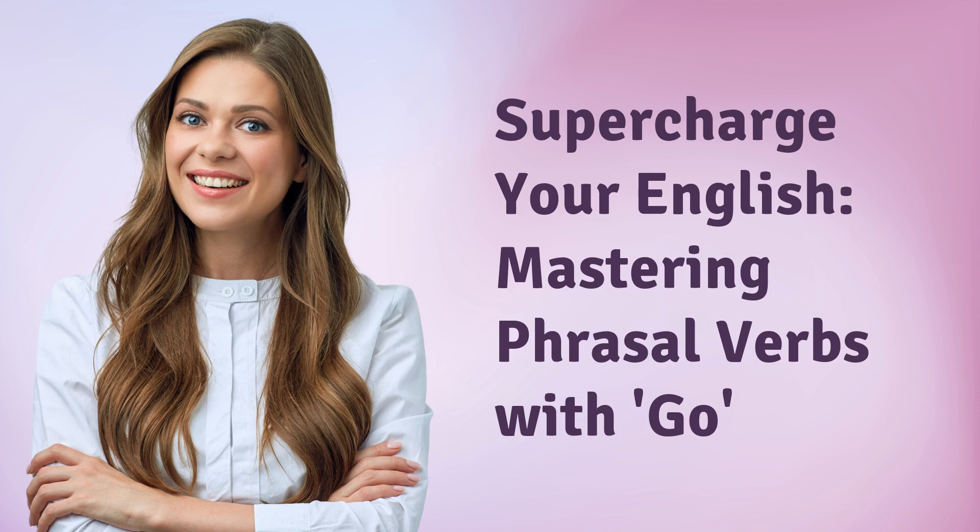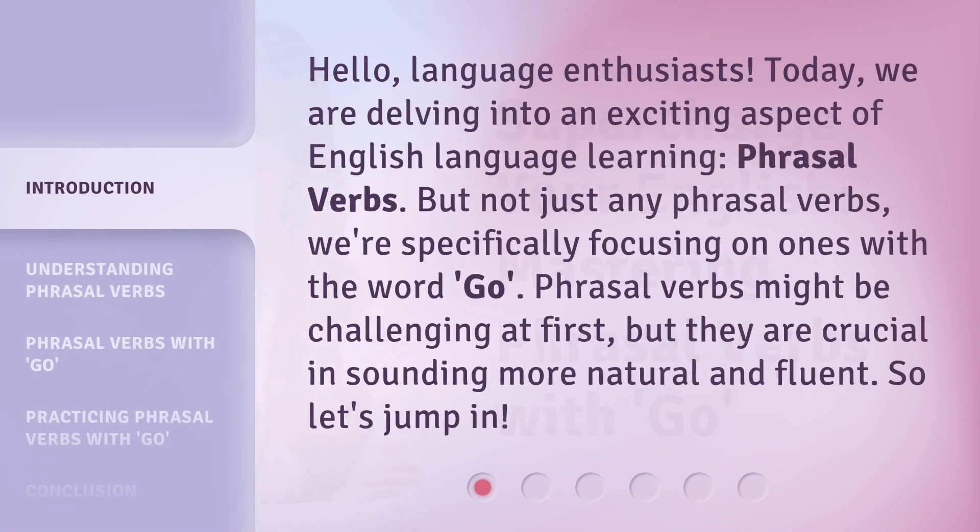Supercharge your English. Mastering phrasal verbs with go. Hello, language enthusiasts. Today, we are delving into an exciting aspect of English language learning: phrasal verbs. But not just any phrasal verbs — we're specifically focusing on ones with the word go. Phrasal verbs might be challenging at first, but they are crucial in sounding more natural and fluent. So, let's jump in.